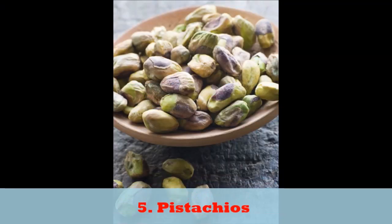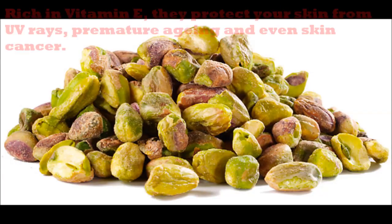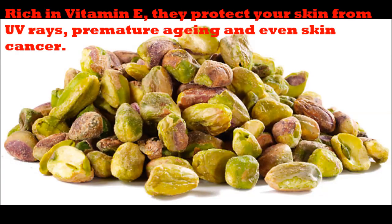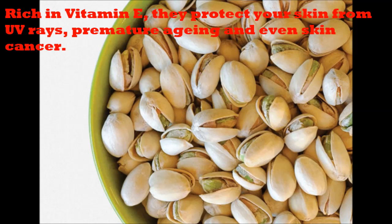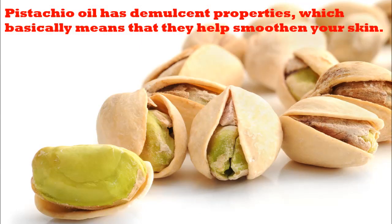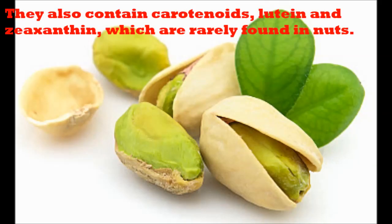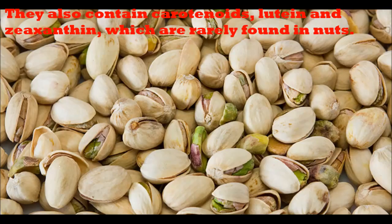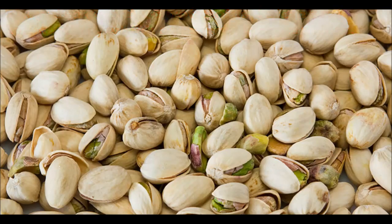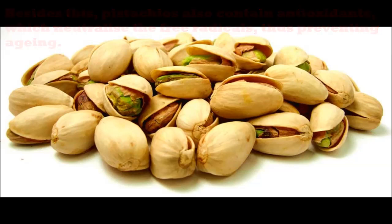5. Pistachios. Pistachios are a powerhouse of nutrients. Rich in vitamin D, they protect your skin from UV rays, premature aging and even skin cancer. Pistachio oil has demulcent properties, which basically means that they help smoothen your skin. They also contain carotenoids, lutein and zeaxanthin, which are rarely found in nuts. Besides this, pistachios also contain antioxidants, which neutralize the free radicals, thus preventing aging.